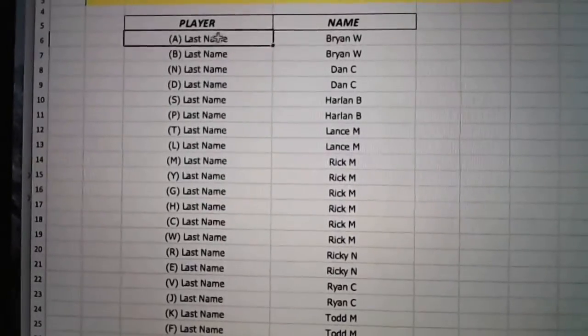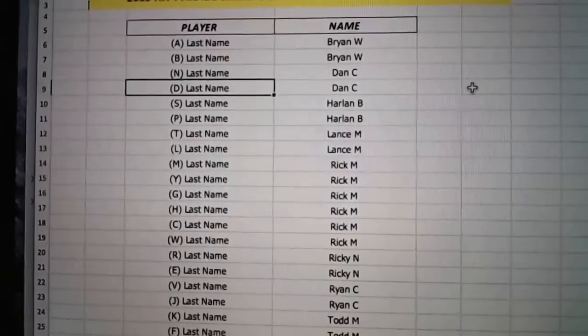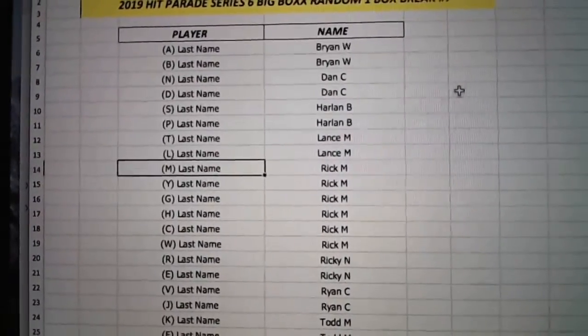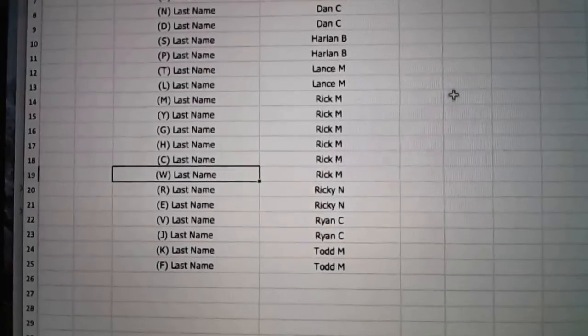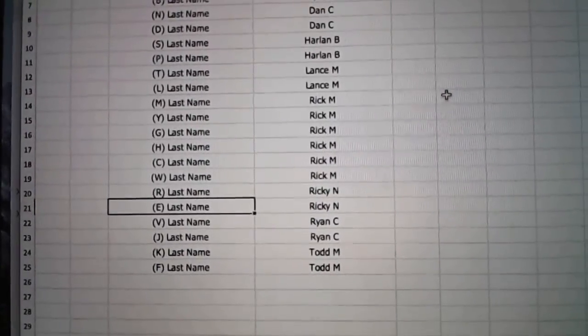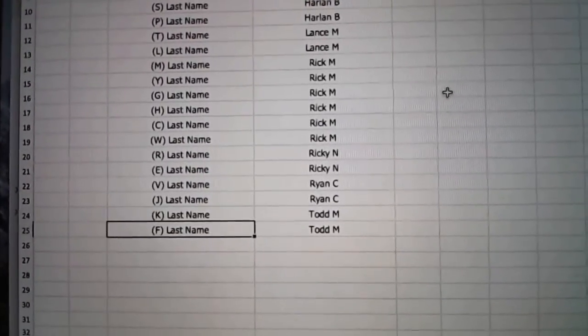Here we go. Brian W., you've got last name letters A and B. Dan, you've got N and D. Harlan's got S and P. Lance with T and L. Rick, you've got M, Y, G, H, C, and W — so the Williams is coming to you if we pull that. Ricky's got R and E. Ryan's got V and J. And then Todd M. with K and F.